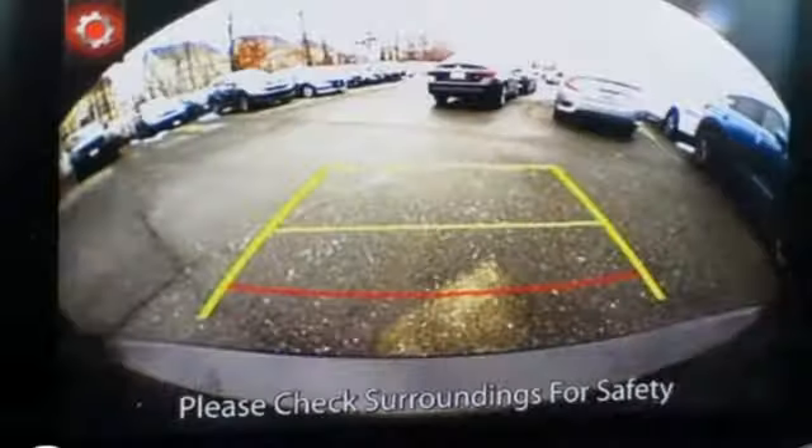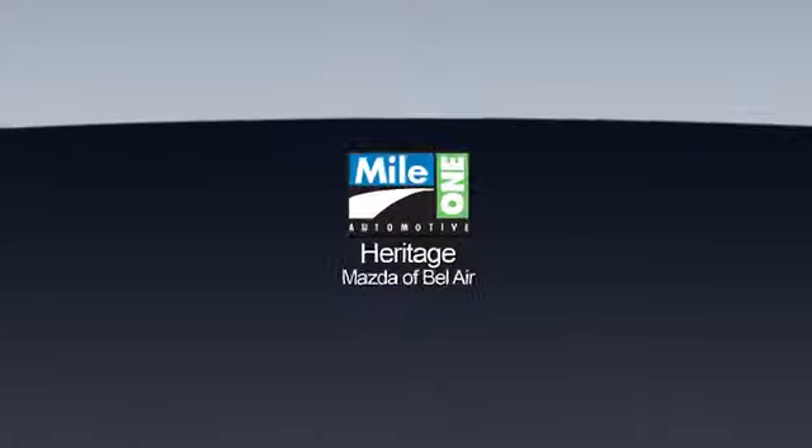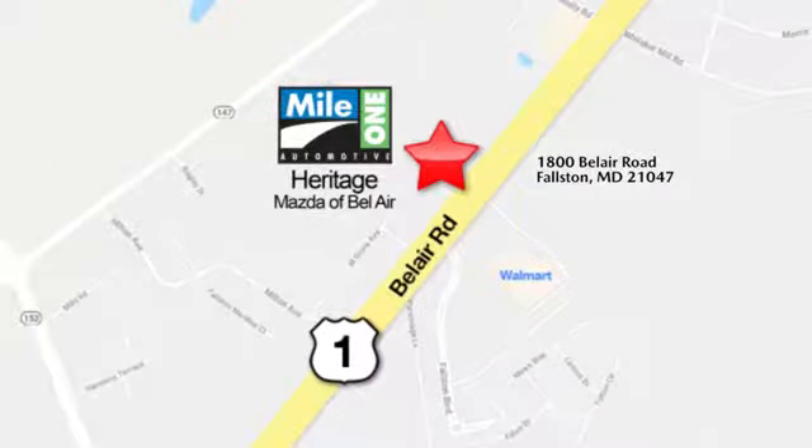With Mazda, driving is what matters most. Hurry in today and see it for yourself. Mile 1 Heritage Mazda of Bel Air, conveniently located at 1800 Bel Air Road in Fallston.